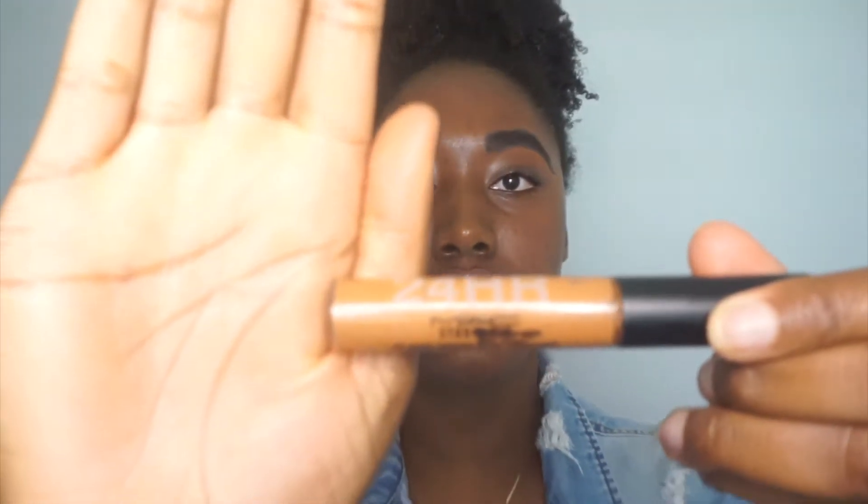I'm going to be using my MAC 24-Hour Studio Fix. I love this so so much — this is probably one of my favorite products that I have, and I'm so sad that I'm almost out, but we about to re-up, honey.